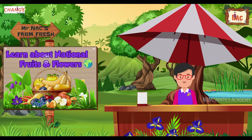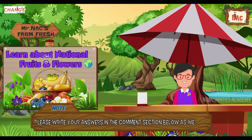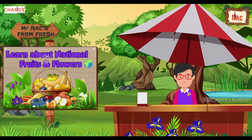Hi my dear friends, I'm Mr. Knack. I hope you enjoyed and learned a lot about national animals and birds in my previous series. Now it's time for you to learn about national fruits and flowers. Write your answers in the comment section below as we play. Let's begin.